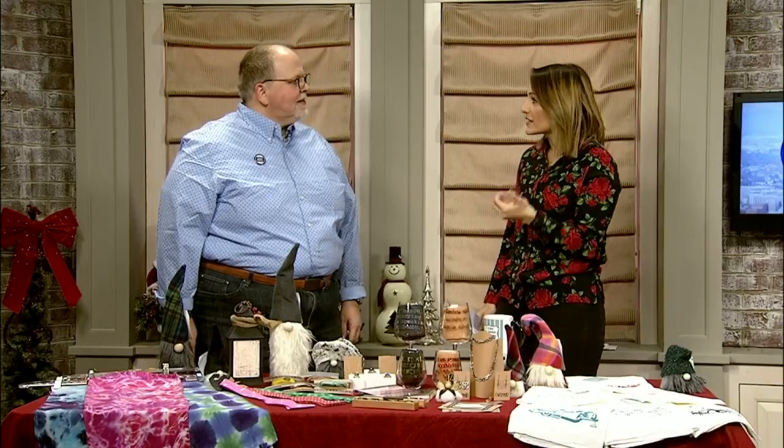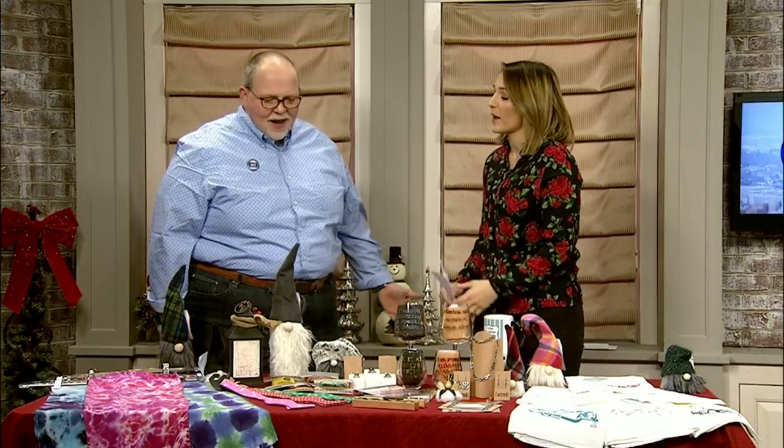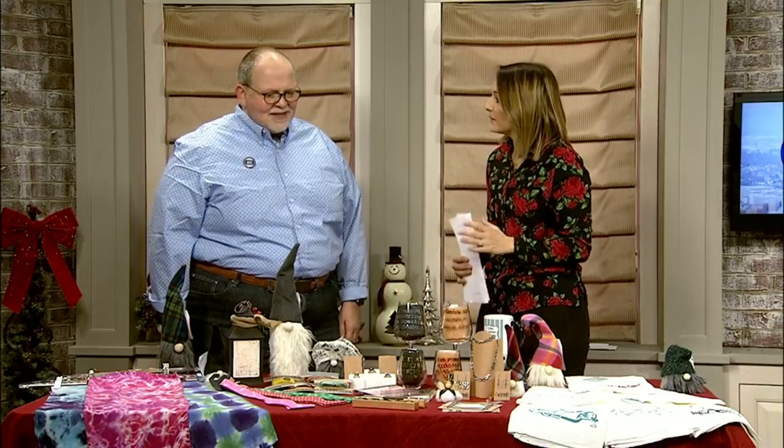I love your store so much. Every time I go in, there's something new and something exciting, and I love that it's local. Well, that's our aim. We always try to have something new and things that you haven't seen the last time you've been in there, so I'm glad to hear that.